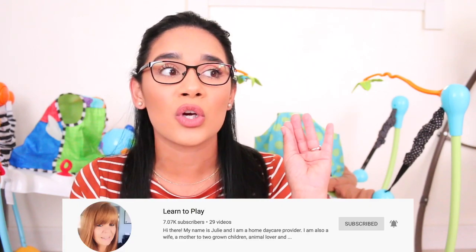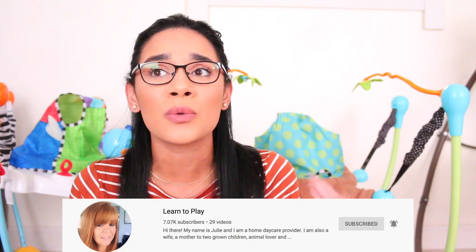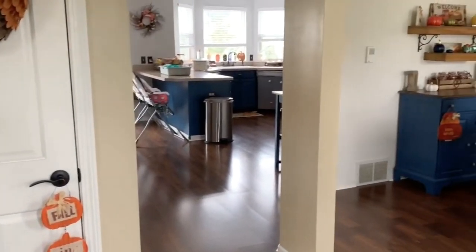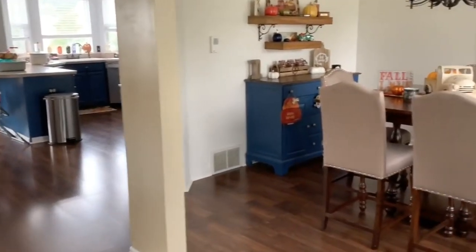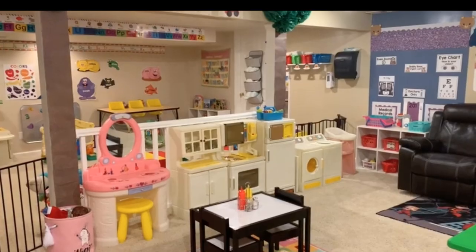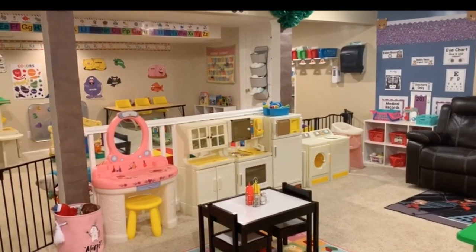The first video I saw of Julie's was her in-home daycare tour and I was obsessed. Her house is beautiful — it looks massive and she utilizes her space really well. If you have a house and don't know how to use your space, go check out her tours. She has different versions, and she just uploaded one recently where she changed an area that used to have high chairs. You can watch her videos and see different ways to utilize your space.